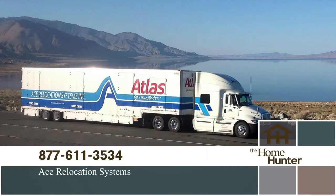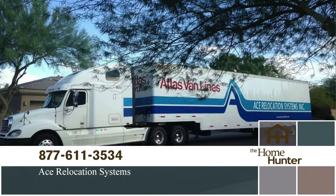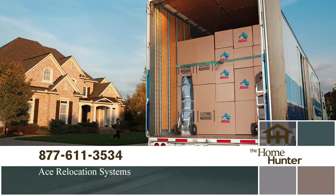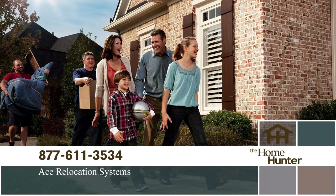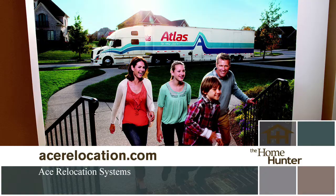Need to make a move and dreading the hassle? Then call Ace Relocation Systems today. They will make your move easy, efficient, and stress-free. Sit back and relax and let us do the work. Call today, 877-611-3534, or visit acerelocation.com. No worry, no fuss — just call us, 877-611-3534.